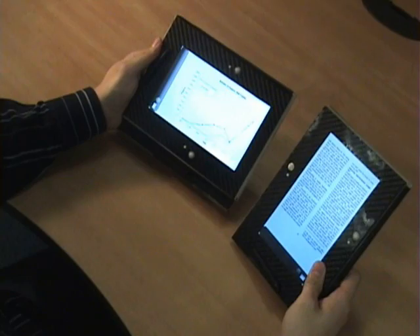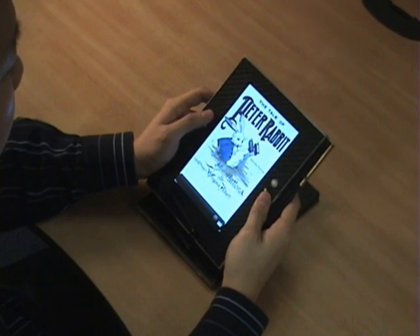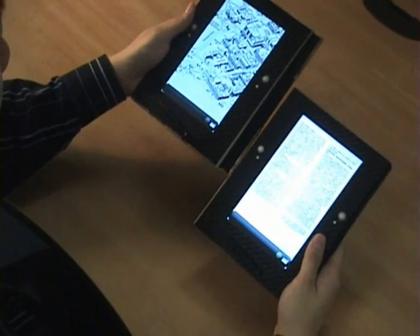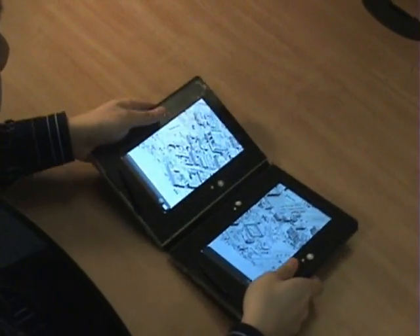One situation where this becomes useful is when viewing documents with different aspect ratios. If the extra display area from the second display is desired, like in the case of this two-page map, the faces can be snapped back together, at which point the device seamlessly transitions back to providing a two-page view of the document.